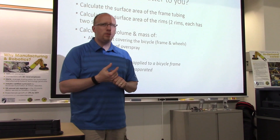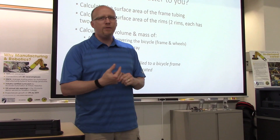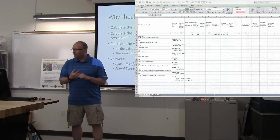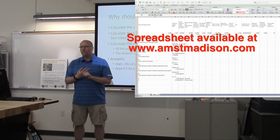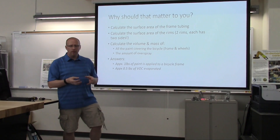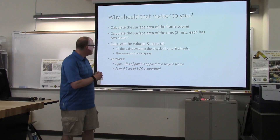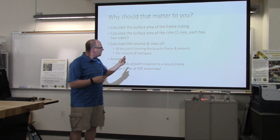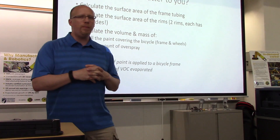I gave you some numbers. You can measure your own frame if you want to and try to calculate the average tube diameter. When you calculate the surface area, make sure you include the two rims, each with two sides. Once you have the surface area, multiply that by the thickness of the paint — twenty-thousandths — to get a volume, including the frame and the wheels.